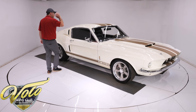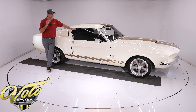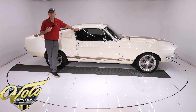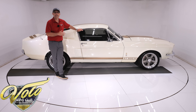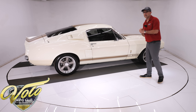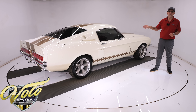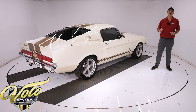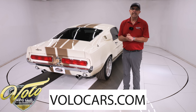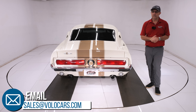These Fastbacks are bringing as high as $550,000 — I've seen them selling at auction for $250,000, $350,000, $400,000. This one is a lot less than that, and there's nothing to apologize for. This is one heck of a car done right — no regrets, no surprises. Go to volocars.com where you can talk to a salesman, get questions answered, arrange financing, and have it delivered to your door.